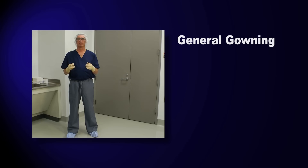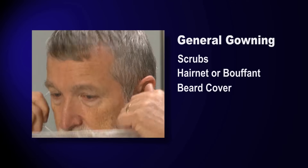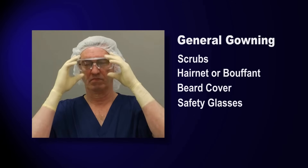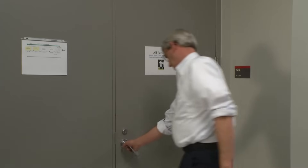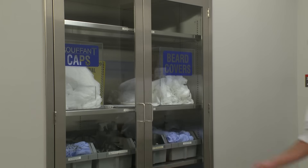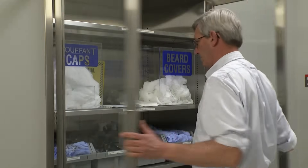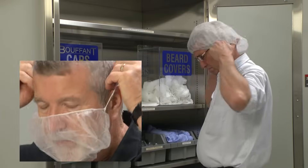For general gowning, we'll be using scrubs or facility suits, a hairnet — sometimes called a bouffant — and a beard cover, safety glasses, shoe covers, and sterile gloves. The process begins as you enter the locker room or staging area of the gowning suite and put on your hairnet, and if needed, a beard cover.